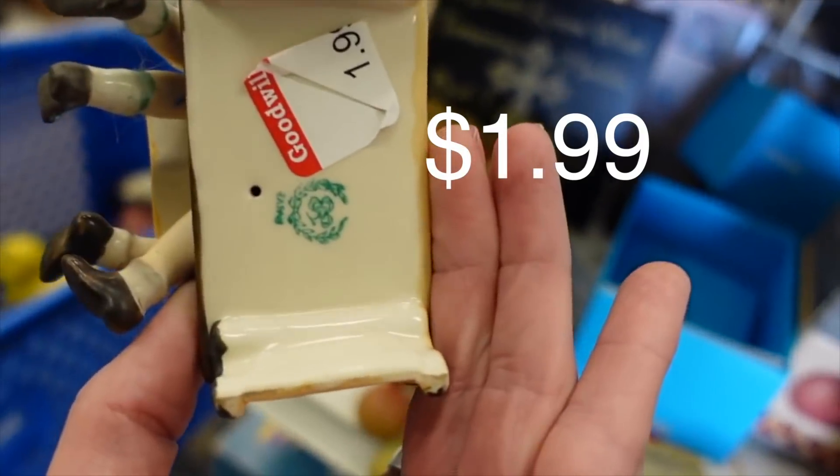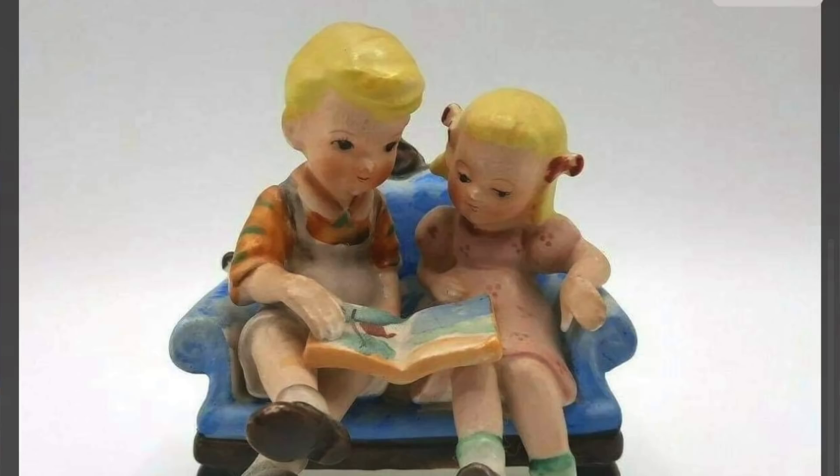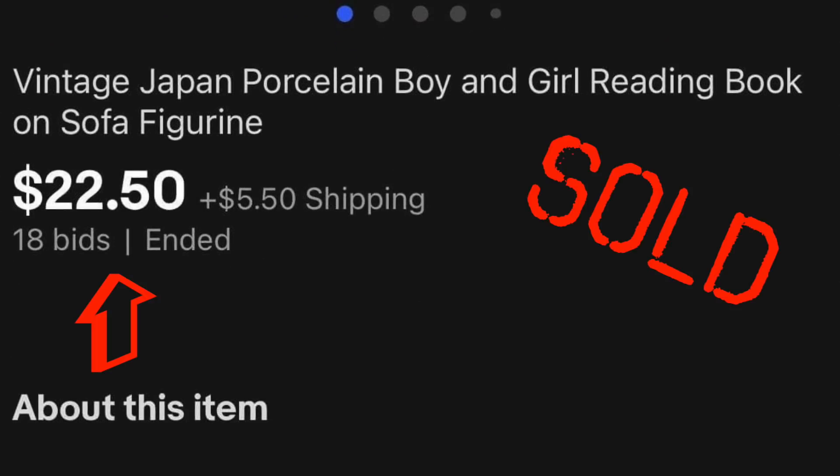This figurine was sitting on the end cap, and it is a little boy and little girl, and it reminded me of Ashton and Juliet. I thought that was very cute, and I stuck that in my cart.